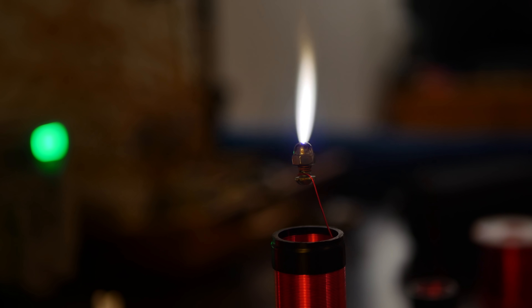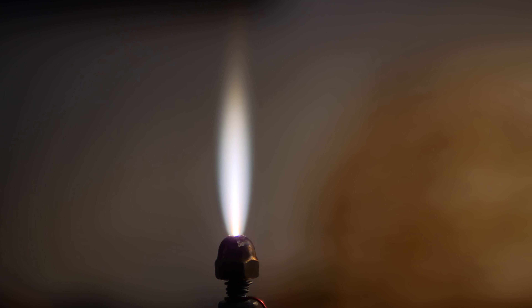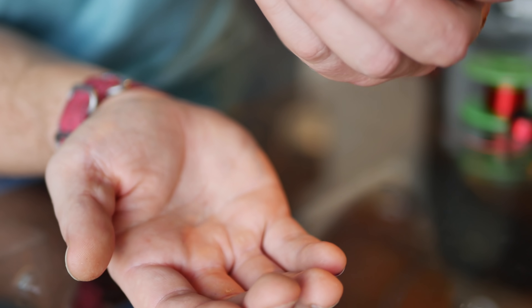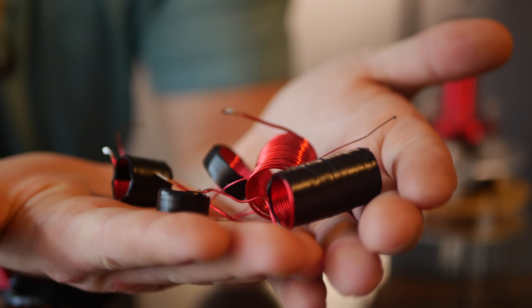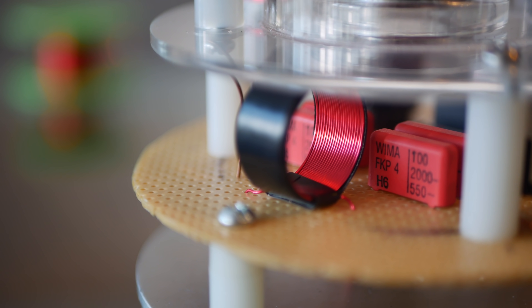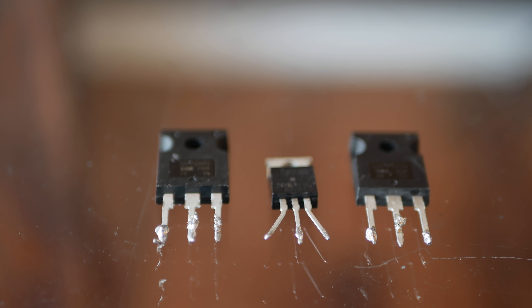The flame came out four to five centimeters long — one and a half to two inches — super hot, and adjusting the input voltage changes the flame size. I kept killing MOSFETs though, so I tried five different inductors of different shapes and designs, and finally settled on 20 turns of 0.5 millimeter wire for the final inductor. I haven't killed a MOSFET since.